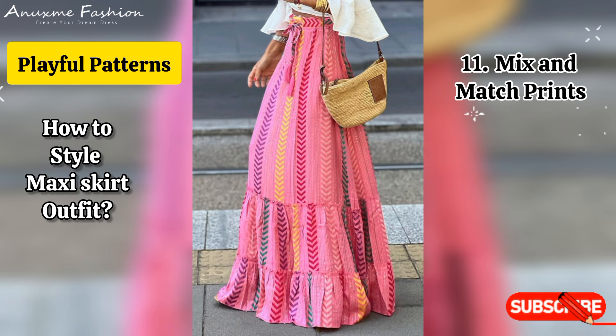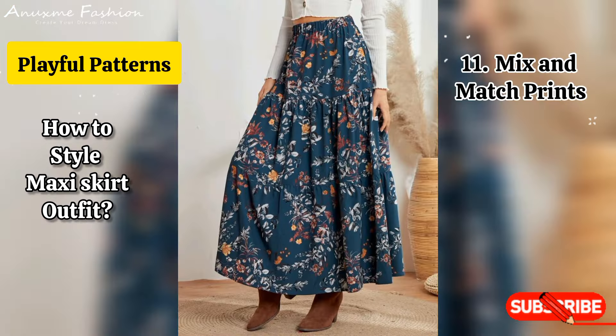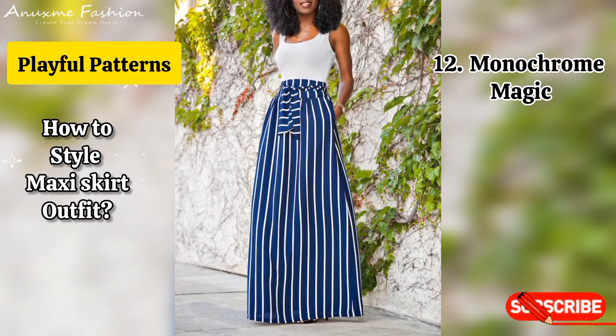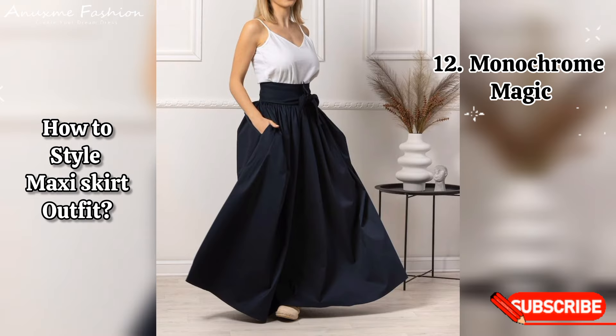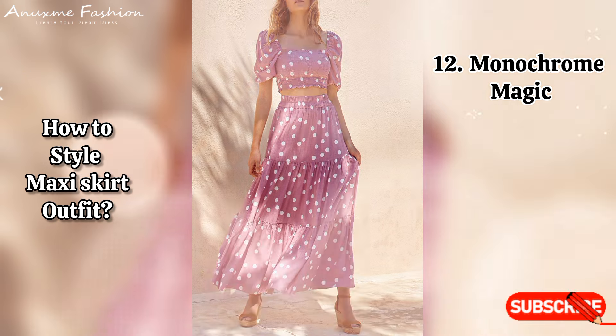Pattern mixing: wear a patterned maxi skirt with a contrasting print top, like stripes or florals. Keep accessories simple to balance the look. Monochrome magic: choose a maxi skirt and top in the same color family for a streamlined look. Add a statement belt and contrasting accessories to break it up.